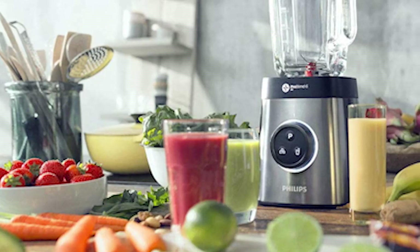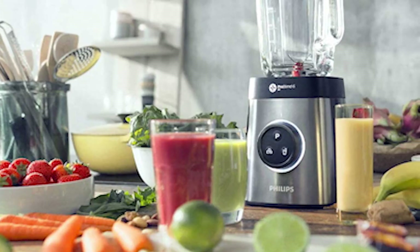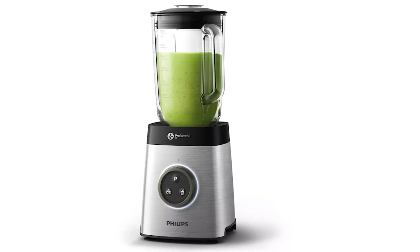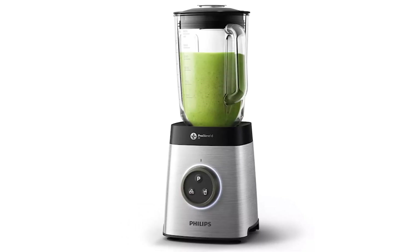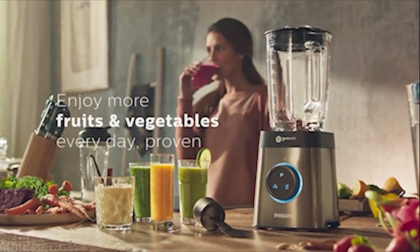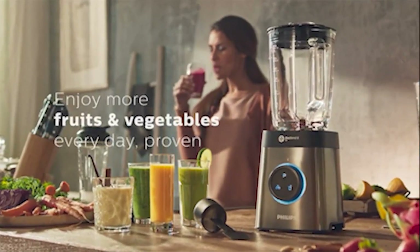Featuring a digital LED display, it allows you to see the timer and the speed that you're using, which we found very helpful. Overall, it's a reasonably priced vacuum blender with easy-to-maintain parts and designed to create fresh-tasting smoothies in an instant.